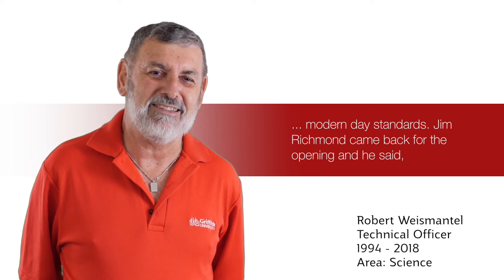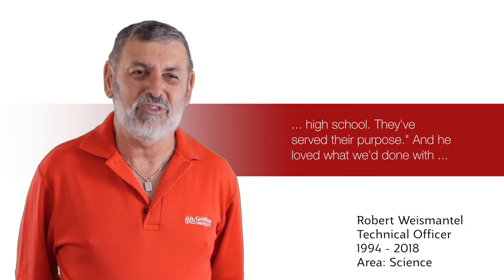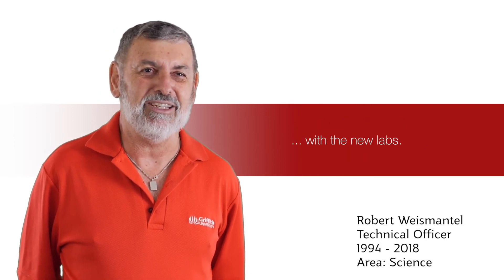Jim Richmond came back for the opening and he said when we built them in 1970 they were cutting edge — but that was what you would find in an ordinary high school. They served their purpose, and he loved what we had done with the new labs.